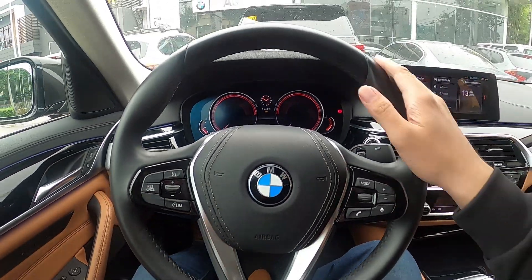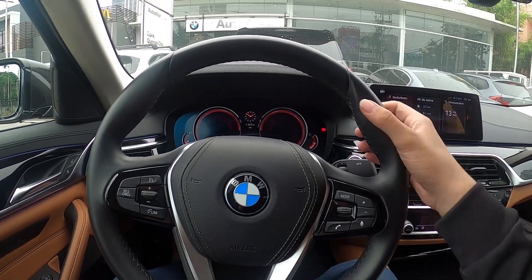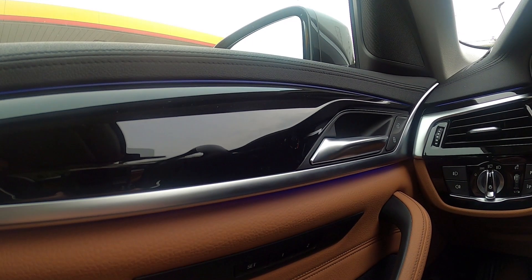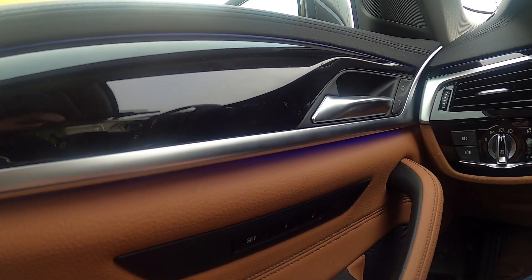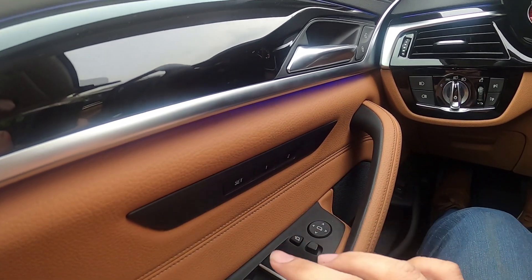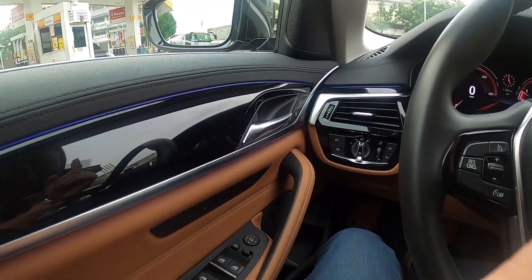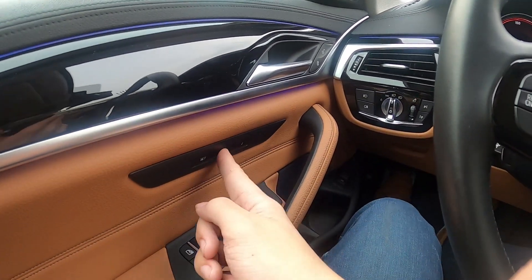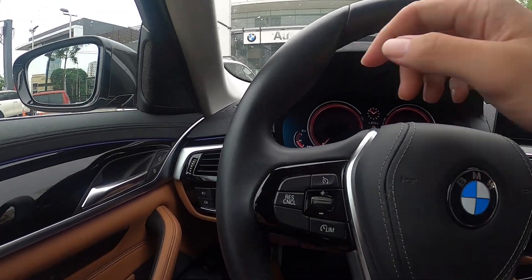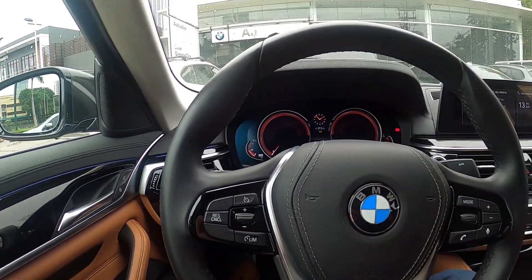The steering wheel is leather-covered and has a nice girth to it, although it's not as thick as I would want. You have two person memory settings, so if you press one, the car will automatically adjust the seat, the steering wheel, and the side mirrors to your preferred settings. The steering wheel is also adjustable — you can adjust the tilt, and it is also telescopic.